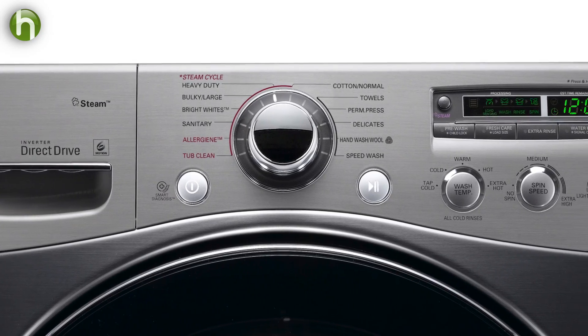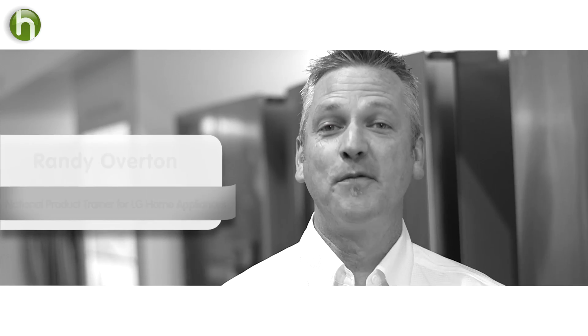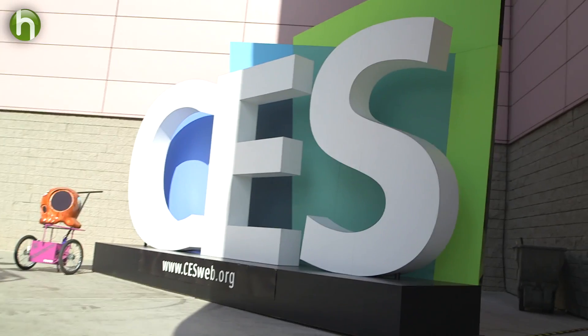Fast forward to today, and a new wave of machines are taking laundry another big step forward. I can actually communicate with the washing machine. Meet Randy. I'm Randy Overton, national product trainer for LG Home Appliance. We met him here to talk about smart washing machines.